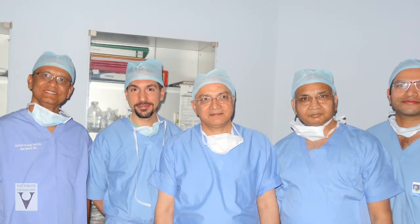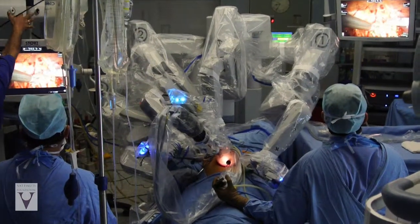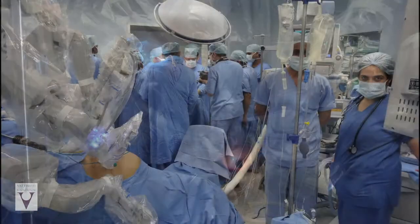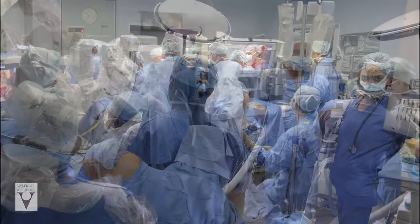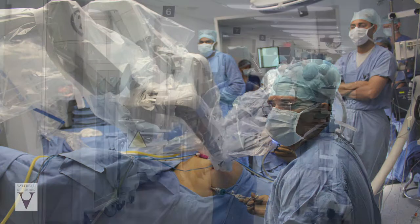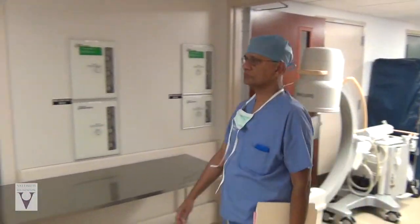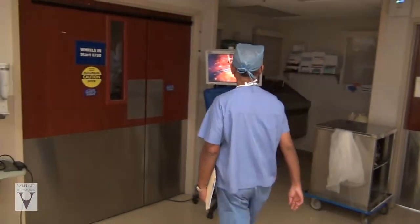Dr. Mahendra Bhandari helped direct the robotic kidney transplant project, but he doesn't take the credit. It's not only one or two persons who made it happen. There are hosts of nephrologists, transplant surgeons, laparoscopic surgeons, and anesthesiologists who were involved. It was totally a patient-centric development, not driven by the desire for something different or something new. I give entire credit to Dr. Mahendra Bhandari's leadership over a decade of his engagement with robotic surgery.